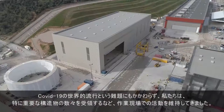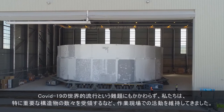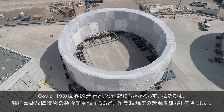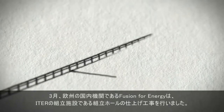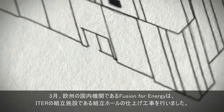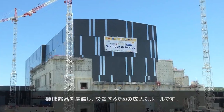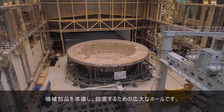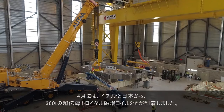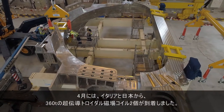Despite the challenges of the Covid-19 pandemic, we have managed to maintain critical activities on the worksite, including the reception of a number of ITER's exceptional first-of-a-kind components. In March, the European domestic agency Fusion for Energy put the finishing touches on ITER's assembly theatre — a vast hall for preparing, then installing, machine components. In April, the first two toroidal field coils, superconducting magnets weighing 360 tonnes each, arrived from Italy and Japan.